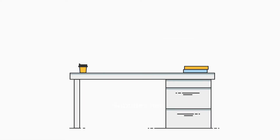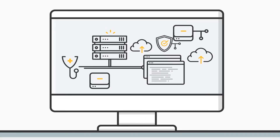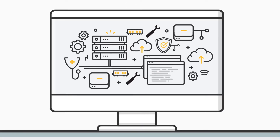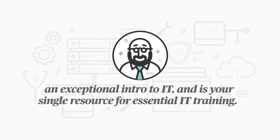Are you looking for a better way to help students find out if a career in IT is right for them, but feel overwhelmed by the amount of content to cover? TestOut IT Fundamentals Pro gives you the tools you need to deliver an exceptional intro to IT and is your single resource for essential IT training.